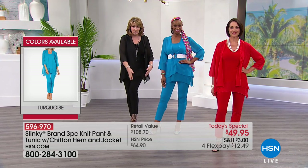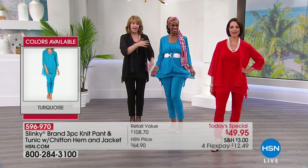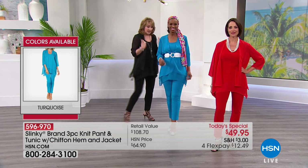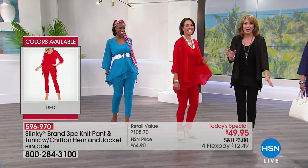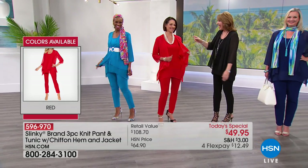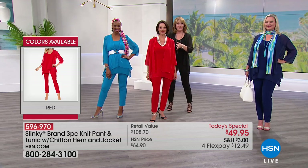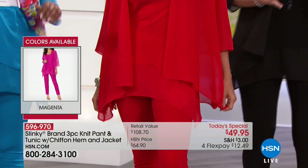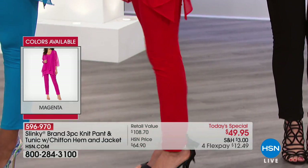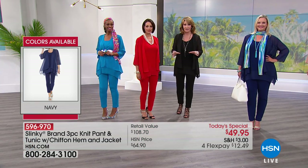You can put the black pant with the blue tunic, mix up the pieces however you like. You're going to have fun playing with these. I love these two colors together — turquoise and the beautiful red that Donna's wearing. Wouldn't that look gorgeous together? Get a second set if you can, because the value is just too good to pass up at under $50 and on flex pay.